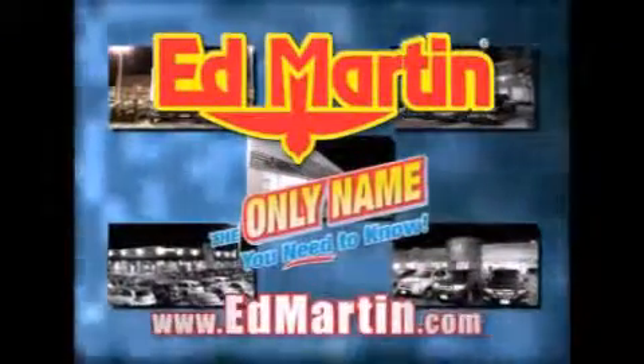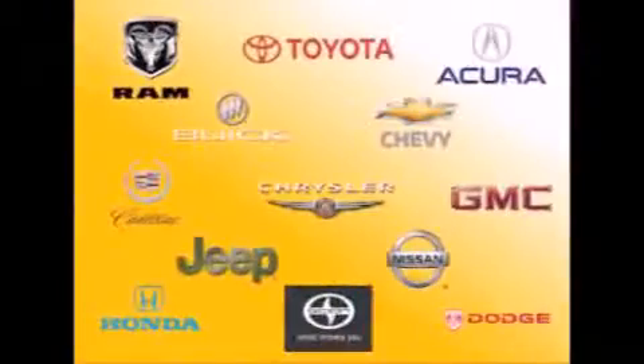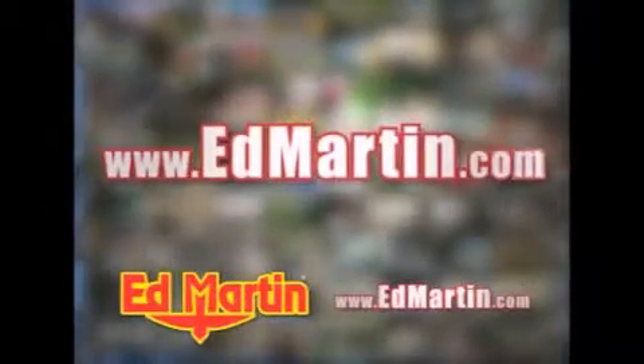Ed Martin — the only name you need to know for all your transportation needs. Seven convenient locations, 13 different manufacturers, over 3,500 new and used vehicles, all online at EdMartin.com. Log on to EdMartin.com today.